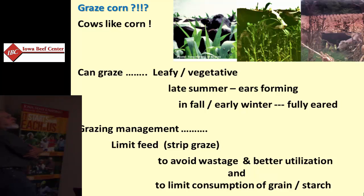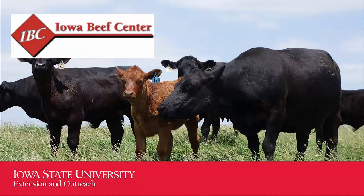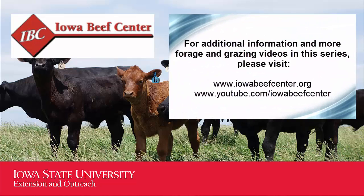Corn — cows like corn. They'll eat corn at any stage, and we can use corn as a supplemental forage at almost any stage. Typically it's used later in the season and can actually be grazed clear into the fall and winter. The more grain that develops on it, the more caution you need to monitor and moderate the amount of starch they're taking in at any point in time. So there's some management that goes along with corn.